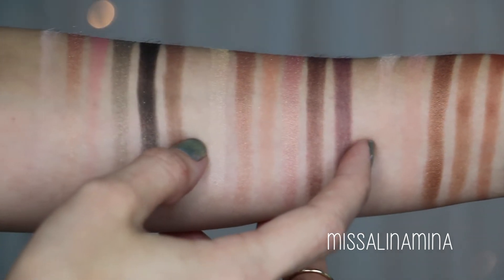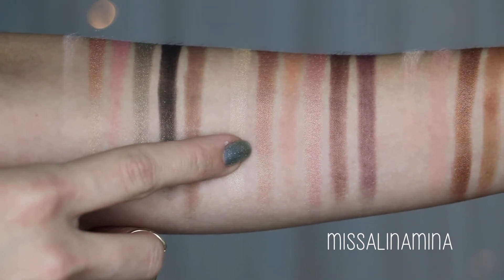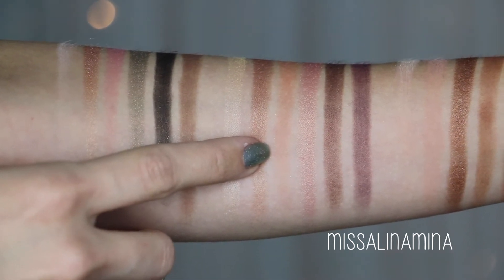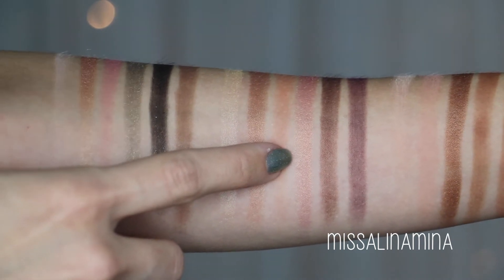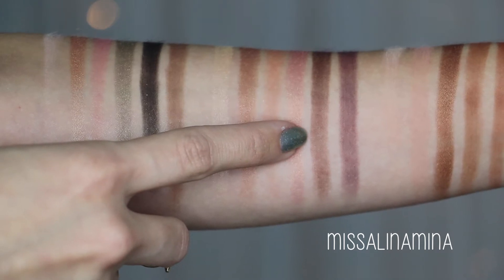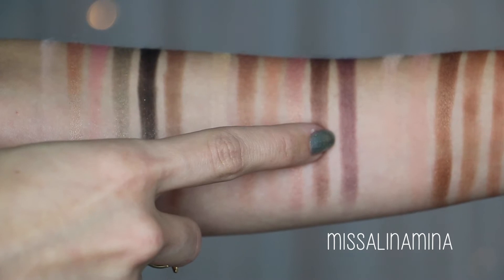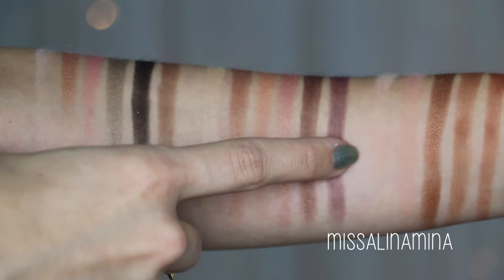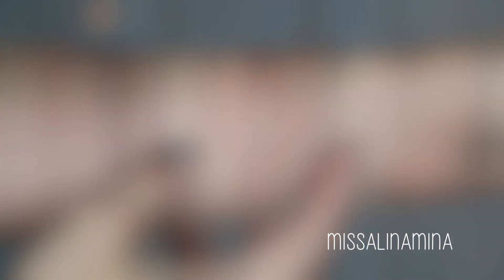Here's the second row: 'Nectar' is a pearly peachy cream; 'Cobbler' is a peachy pink bronze; 'Candied Peach' is a matte coral with violet shimmer; 'Bellini' is a gilded peach; 'Peach Pit' is a satin perfect raisin; and 'Delectable' is a matte smoky amethyst.